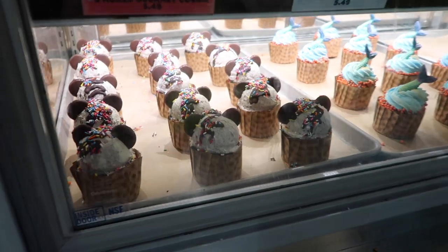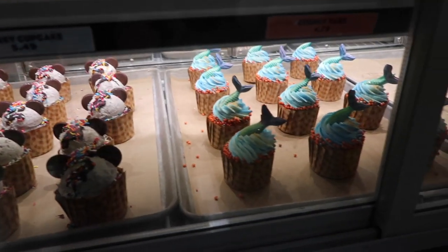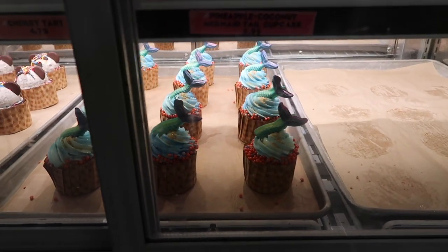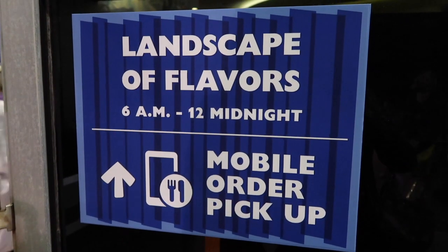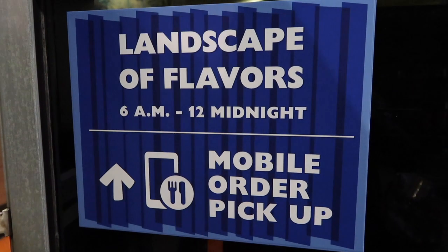They also have some delightful unhealthy options. They've got a Mickey cupcake that kind of looks like an ice cream, and then they've got this gorgeous mermaid cupcake, which is a pineapple coconut tail. The hours of this place are 6am to midnight, so you've got a lot of time to get food. Those are really good hours.